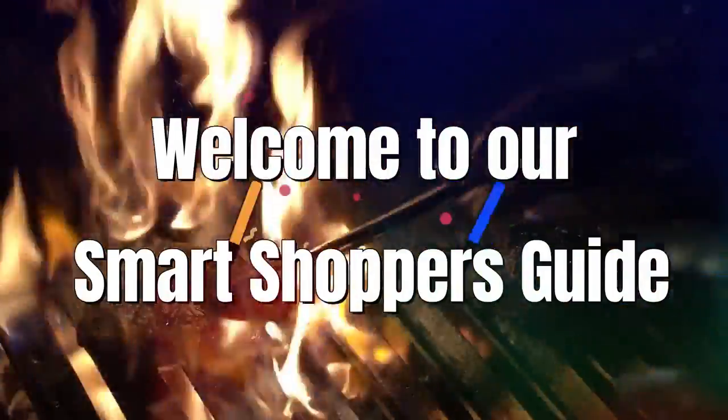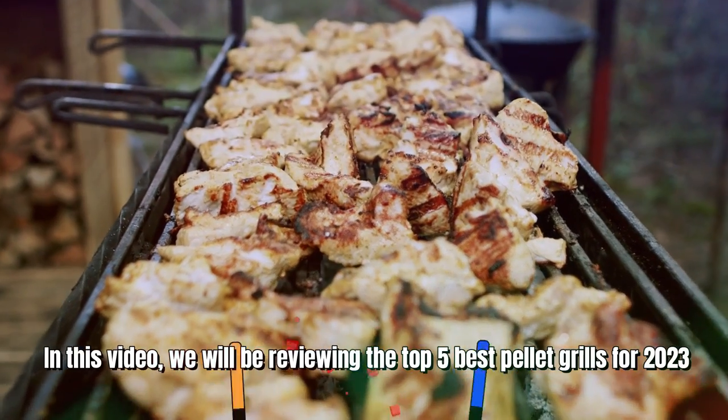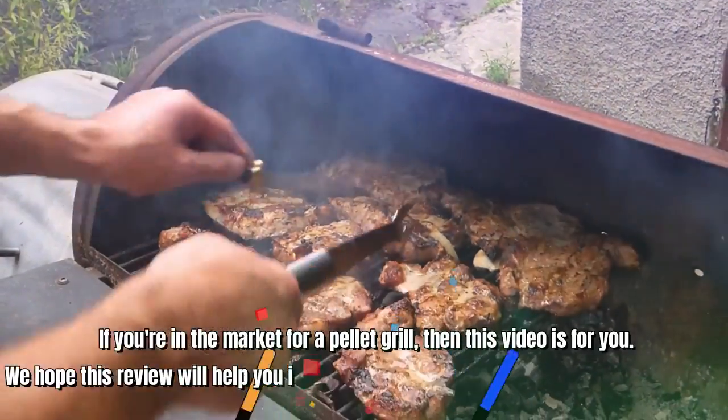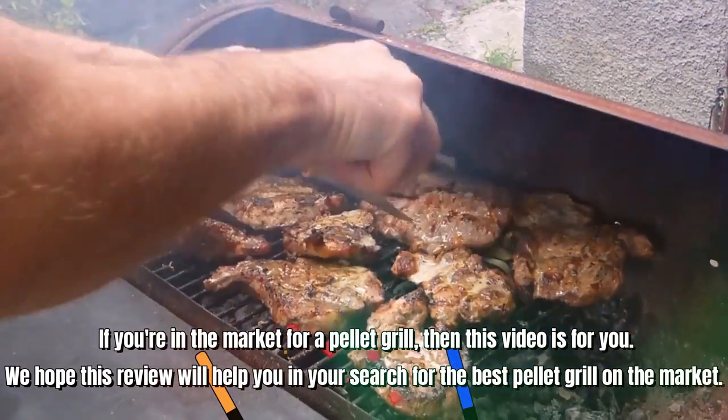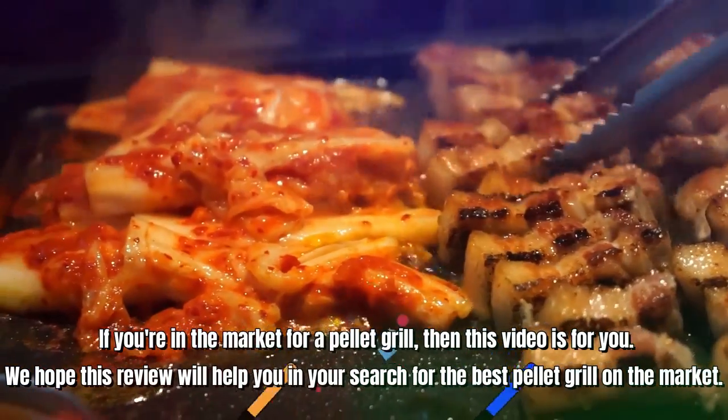Hi there! Welcome to our Smart Shopper's Guide. In this video, we will be reviewing the top 5 best pellet grills for 2023. If you're in the market for a pellet grill, then this video is for you. We hope this review will help you in your search for the best pellet grill on the market.